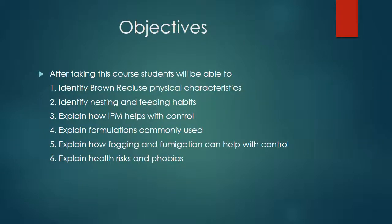Let's look at our objectives for the Brown Recluse course. After taking this course, students will be able to: 1. Identify Brown Recluse and their physical characteristics. 2. Identify nesting and feeding habits of the Brown Recluse. 3. Explain how Integrated Pest Management helps with control of Brown Recluse. 4. Explain formulations commonly used in Brown Recluse control. 5. Explain how fogging and fumigation can help with control. 6. Explain the health risks and phobias associated with the Brown Recluse spider.